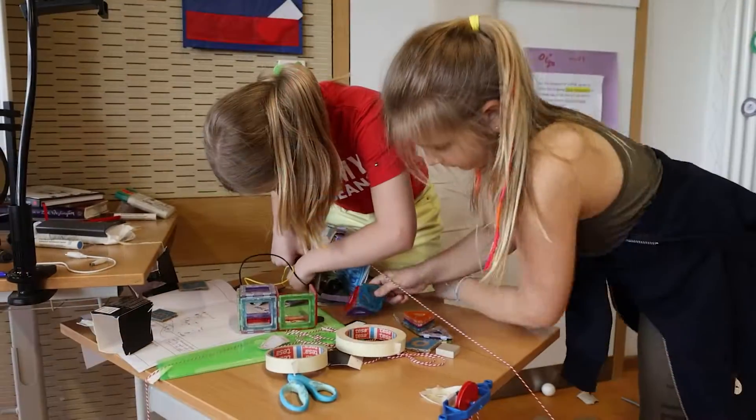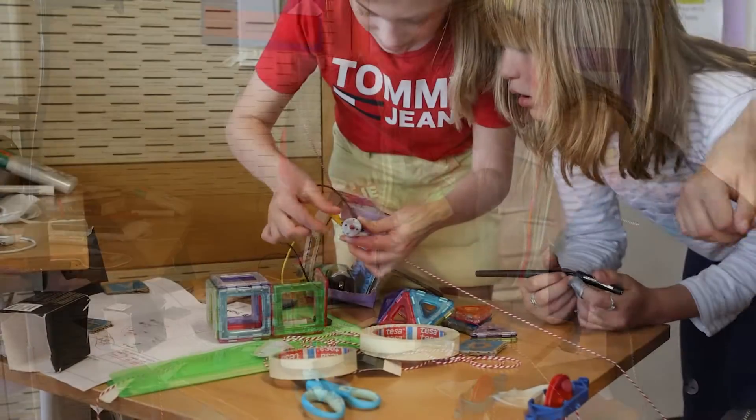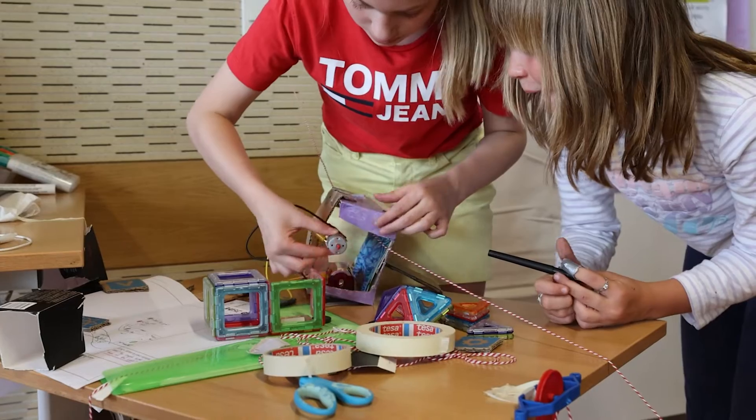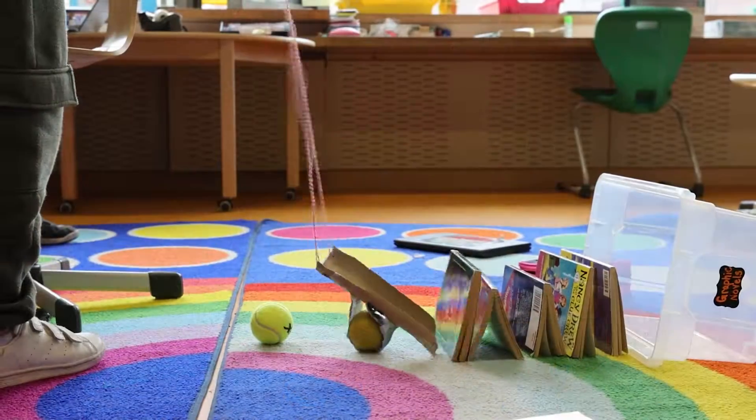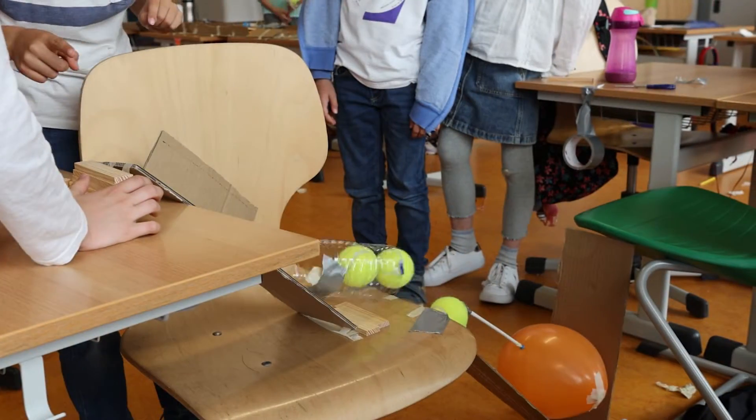In this final project, students were able to apply their learning about energy to the design process. They kept going through the engineering design process by creating, testing, and revising their ideas over and over to get their machines to work.